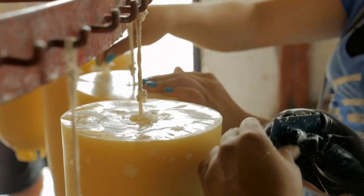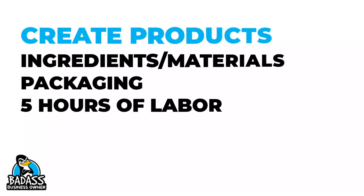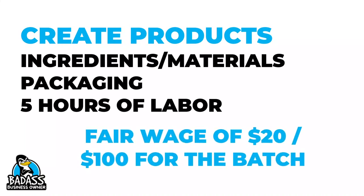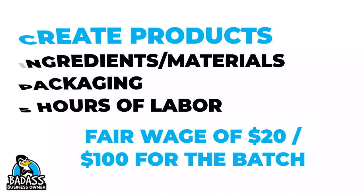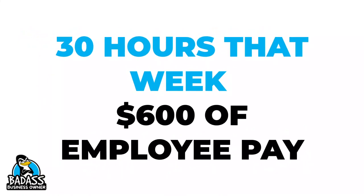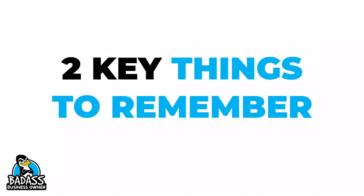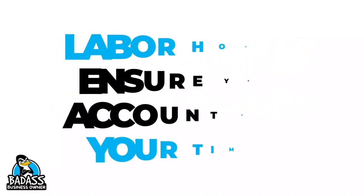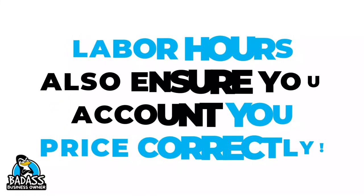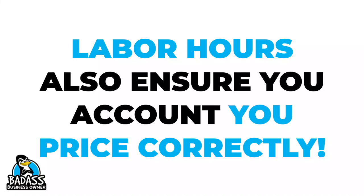Now let's say you spend five hours creating a batch of products you make in your business. Your cost of goods would include all of the materials and ingredients that you use, plus five hours of labor at $20 an hour. So you have $100 in labor hours in those cost of goods for that batch. If you spend 30 hours that week on labor in your business, you would have earned $600 in employee wages. Keep in mind two important things: your labor hours help ensure you are paid correctly for your employee time, but they also help you ensure that you are priced correctly using your correct cost of goods.